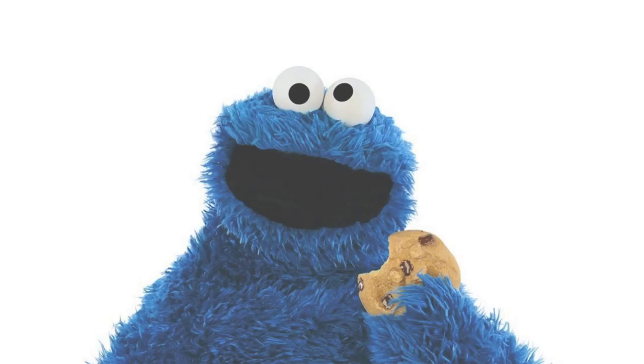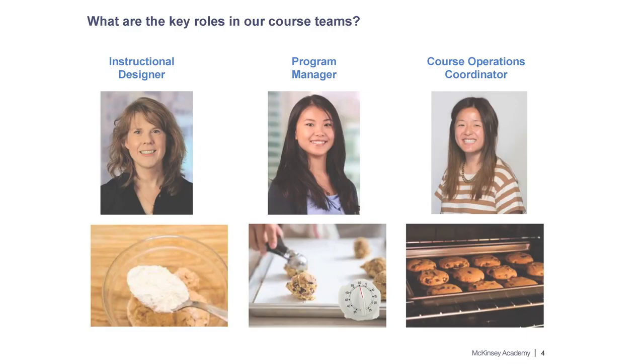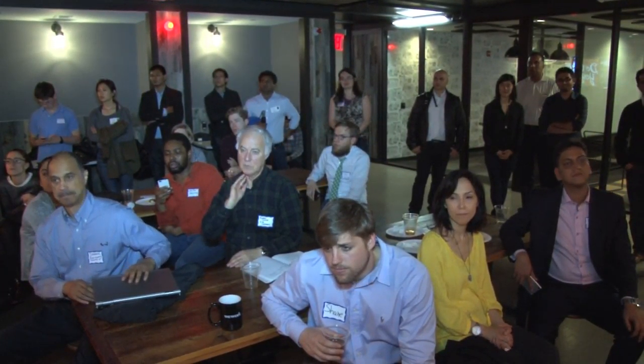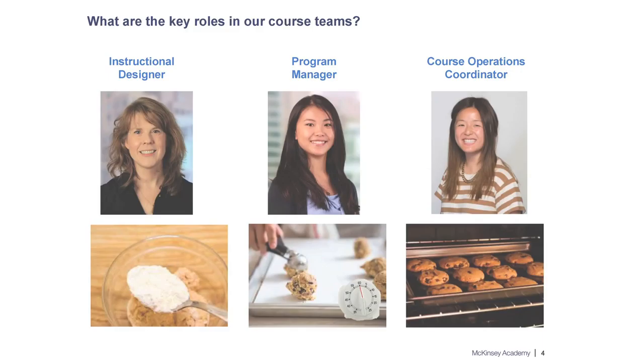When thinking about our course development process and how we actually build and deliver courses, I like to think of it as baking cookies — so bear with me. In the kitchen for a McKinsey Academy course we have three main roles. First, an instructional designer who designs and creates the course and works with subject matter experts. Second, a program manager who manages the entire work plan. And third, a course operations coordinator — someone like me — who actually delivers the course to participants and manages the entire learning experience.